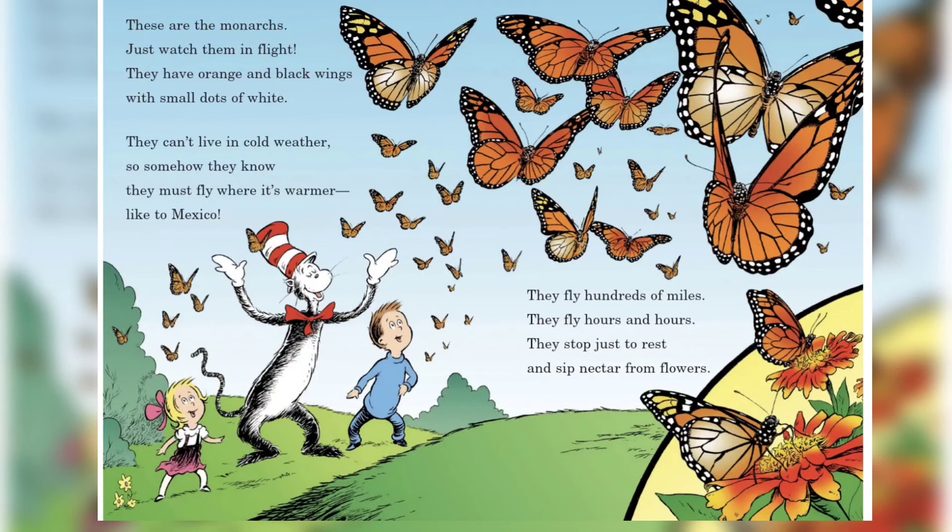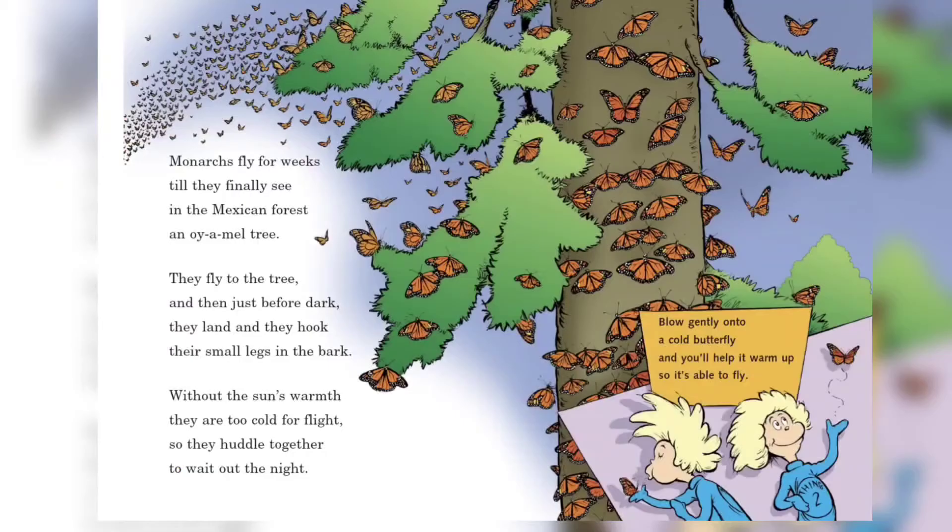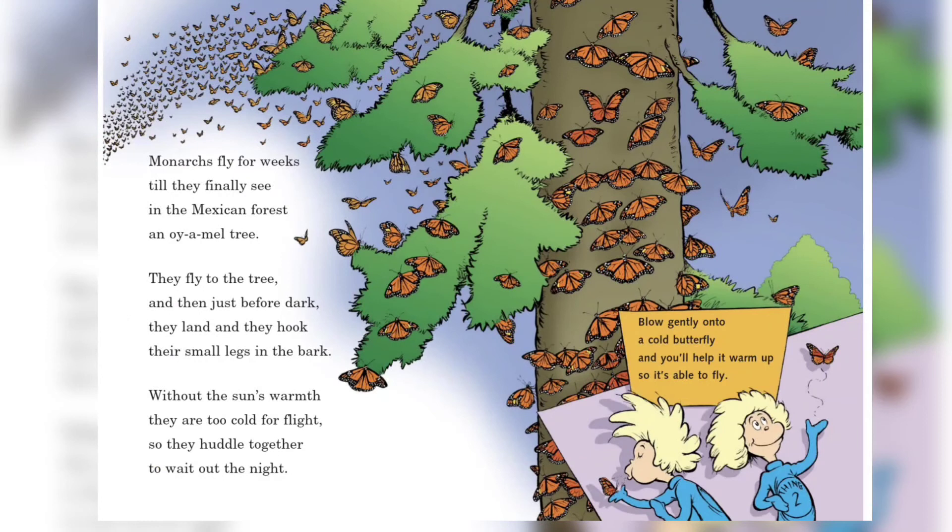These are the monarchs — just watch them in flight. They have orange and black wings with small dots of white. They can't live in cold weather, so somehow they know they must fly where it's warmer, like to Mexico. They fly hundreds of miles, they fly hours and hours; they stop just to rest and sip nectar from flowers. Monarchs hide in a storm when the thunder is crashing; they know they're in danger when lightning is flashing.